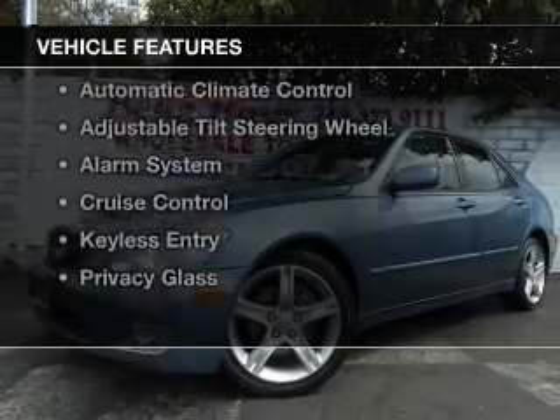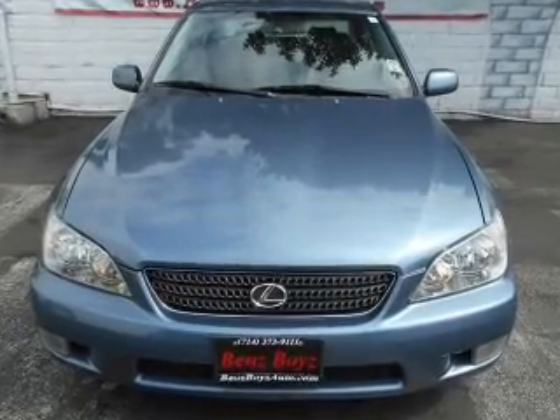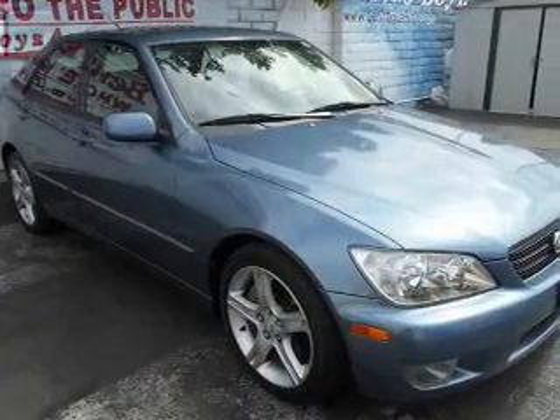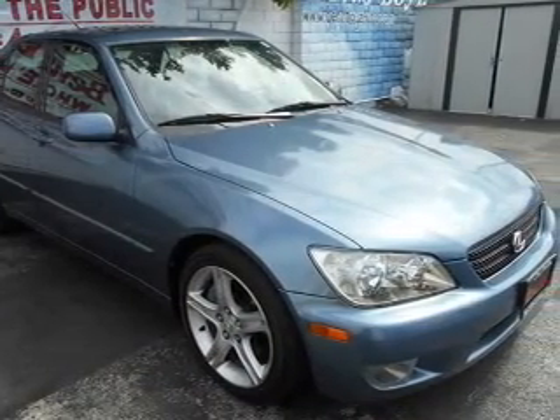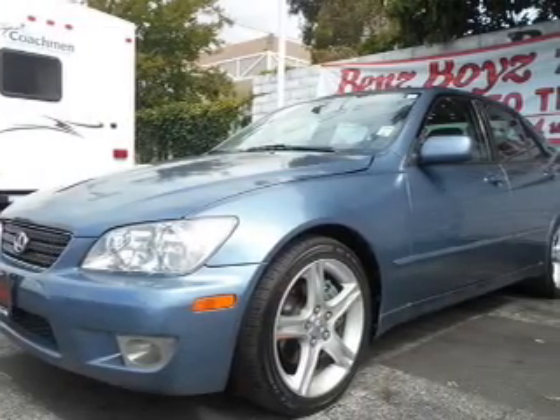The features include electric trunk, steering wheel controls, premium rims, auto-dimming mirrors, automatic climate control, an adjustable tilt steering wheel, an alarm system, cruise control, keyless entry, and privacy glass.